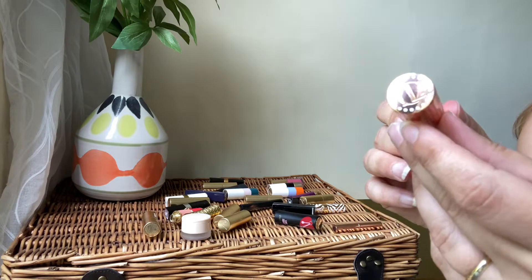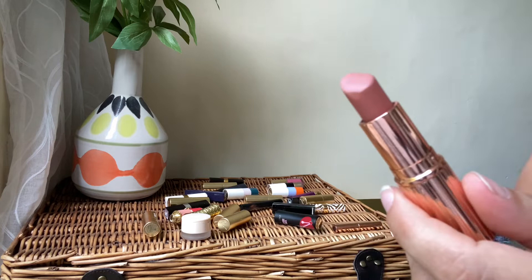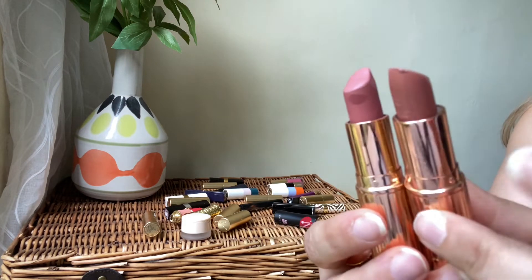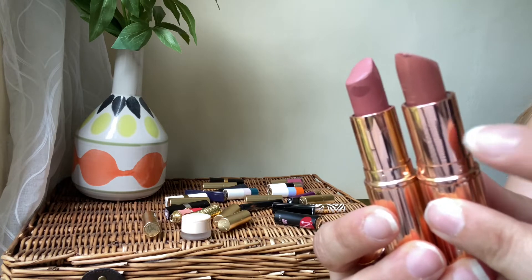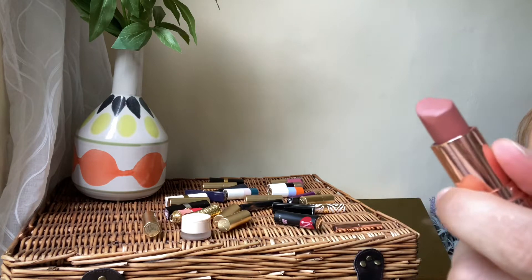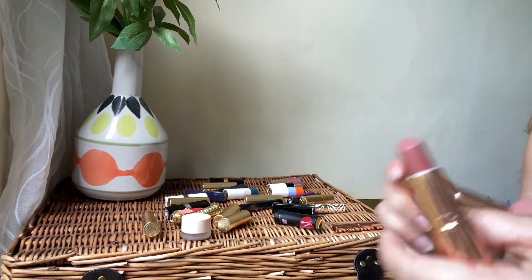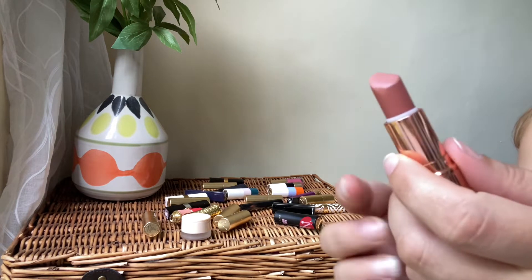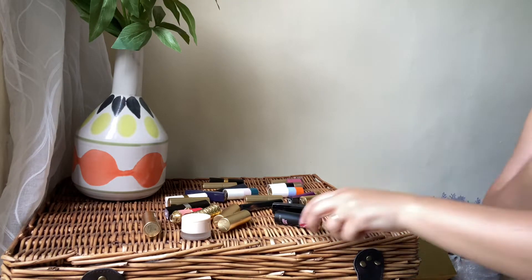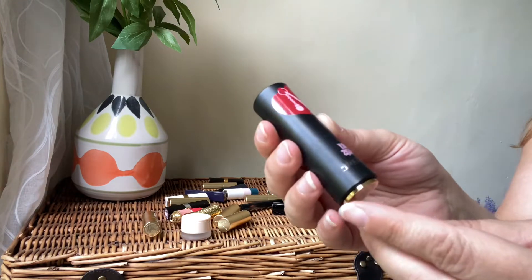Another Charlotte Tilbury with beautiful packaging — absolutely stunning. It's another nude lipstick, very similar to the other one. I'll show you the shades side by side. I think I'm going to be decluttering this one, giving it away to friends or family. I'm keeping the other because they're very similar shades — I don't need two of those. So this one has to go.